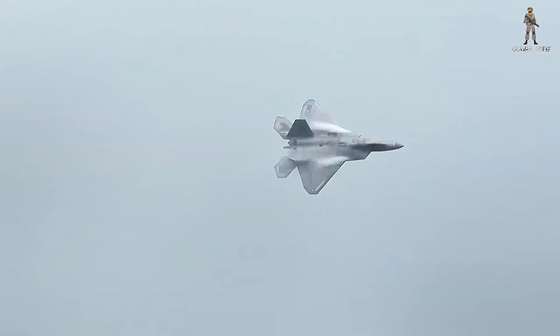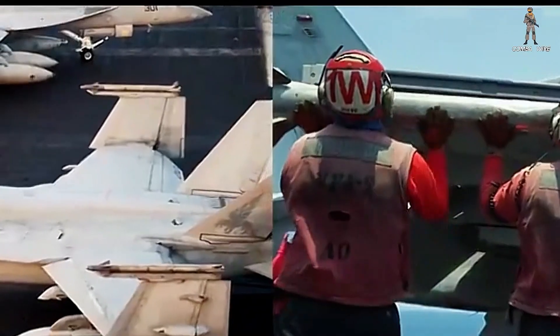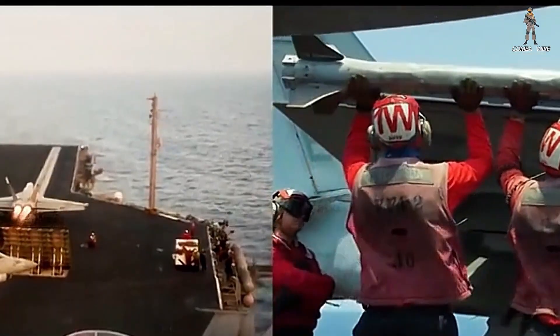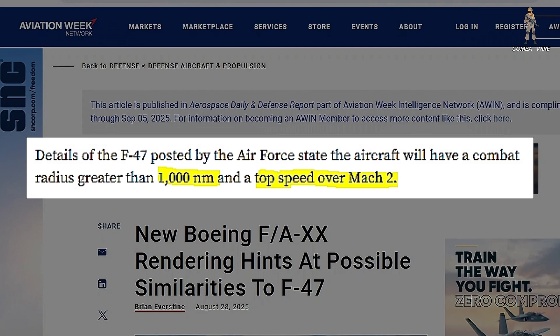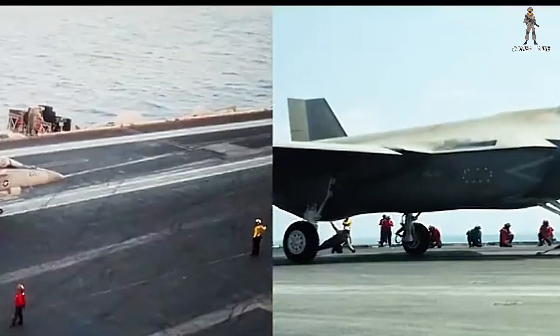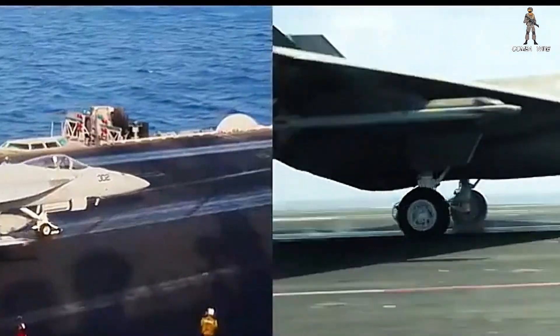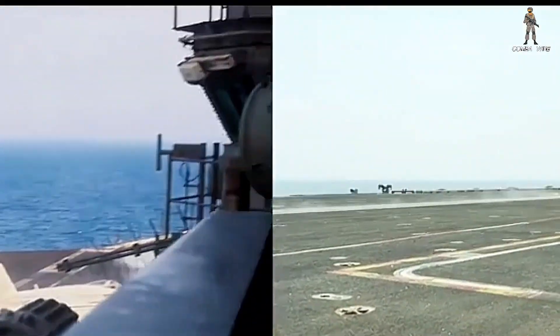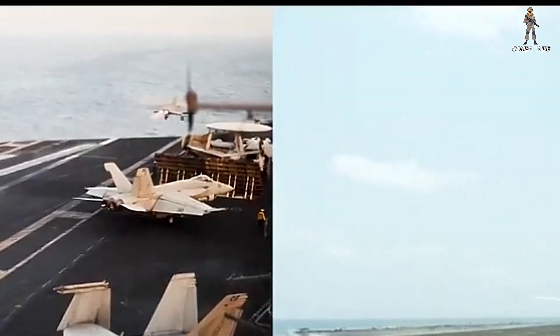Interestingly, the Air Force seems to be scaling back too. The F-47 was originally marketed as a long-endurance cruiser-type aircraft designed to dominate over thousands of miles in Pacific engagements. But Air Force officials recently clarified that its expected combat radius will be about 1,000-plus nautical miles — impressive compared to today's fighters, but short of earlier expectations. That suggests both branches are coming to the same conclusion: survivability, sensor dominance, and network warfare are taking priority over sheer range.